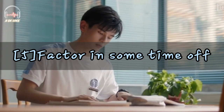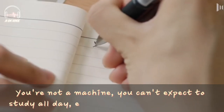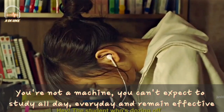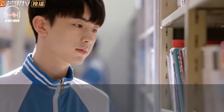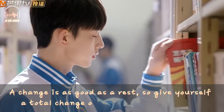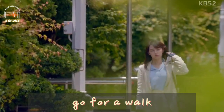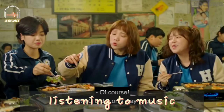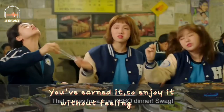Tip number 5: Factor in some time off. You're not a machine — you can't expect to study all day, every day and remain effective. Make sure that your plan allows you some downtime. A change is as good as a rest. So give yourself a total change of environment if you can. Go for a walk, listen to music, or meet up with friends. You've earned it, so enjoy it without feeling guilty.